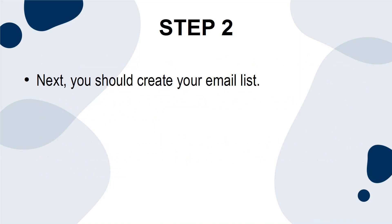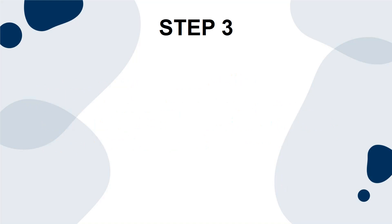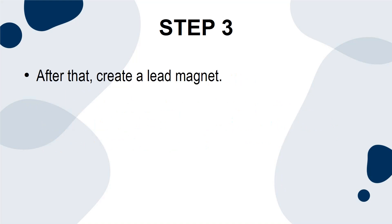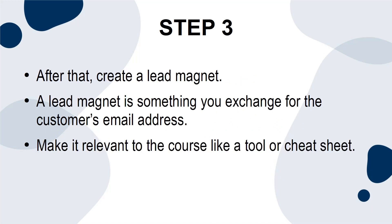Next, you should create your email list. You will make this list from the people who have expressed interest in your product during the pre-selling phase or through your promotional channels. After that, create a lead magnet. A lead magnet is something you exchange for the customer's email address. Make it relevant to the course, like a tool or cheat sheet.